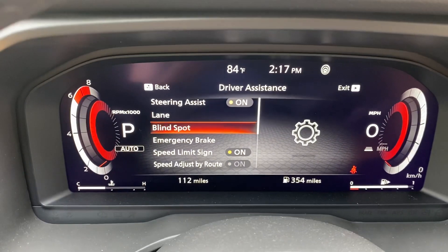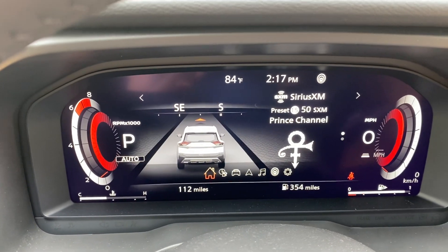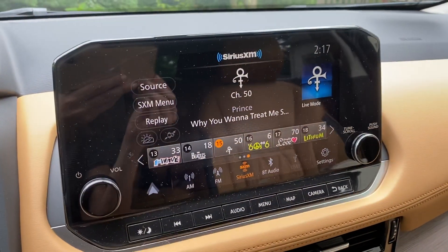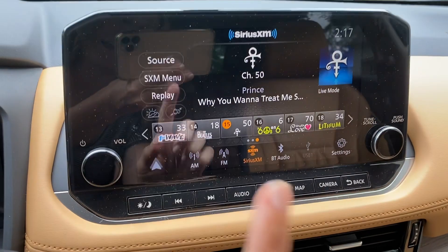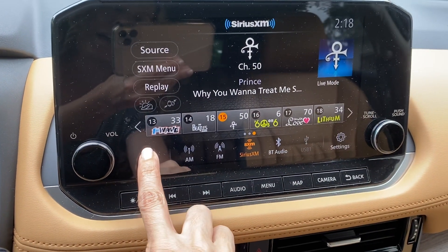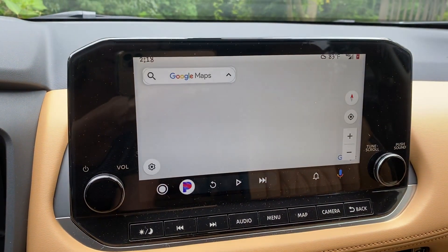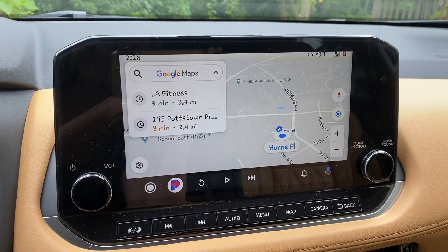I'm looking forward to bringing this 2021 Rogue to a dealership near you. In the meantime, I hope you have an amazing day. Check out the super huge floating navigation screen — isn't that awesome! And I of course have my Android Auto icon here. Anywho, have a wonderful day — more to come, bye!